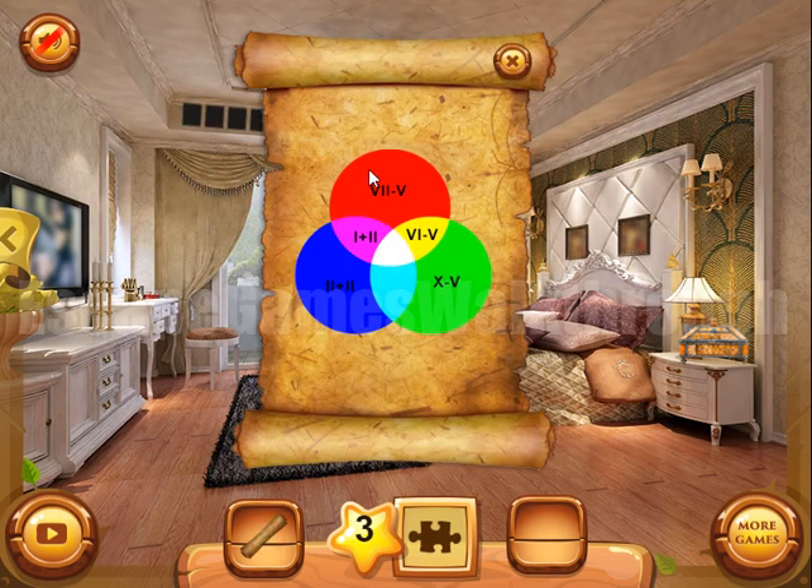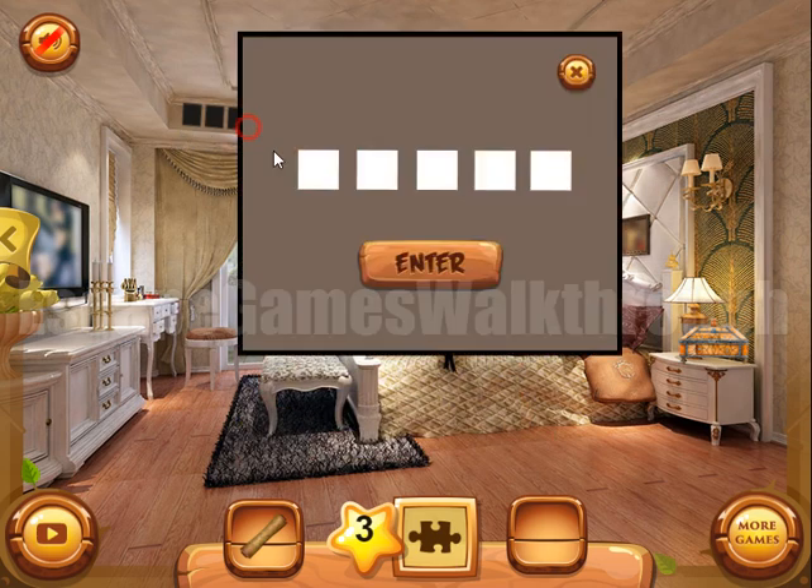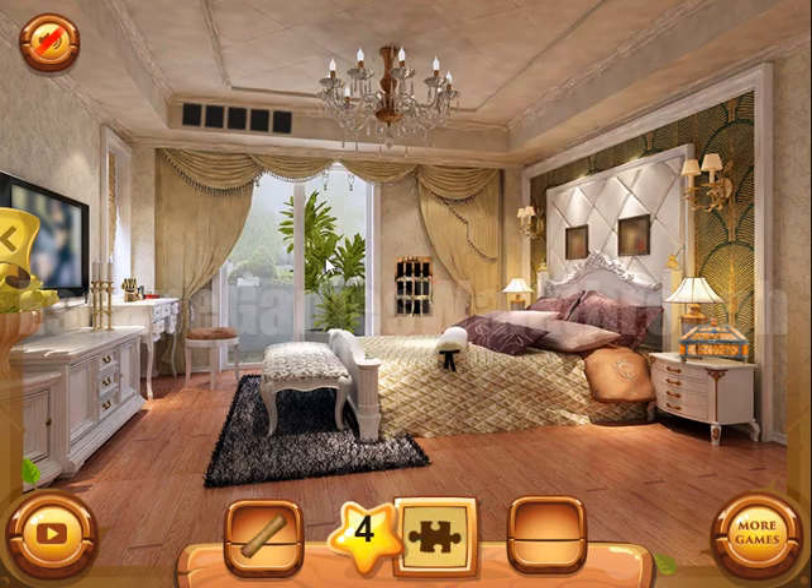Now let's look at this hint. If we calculate each color, we will get that yellow is first, red is two, pink is three, blue is four, and green is five. So let's enter it here: the first is yellow, the second is red, the third is pink, the fourth is blue, and the fifth is green.